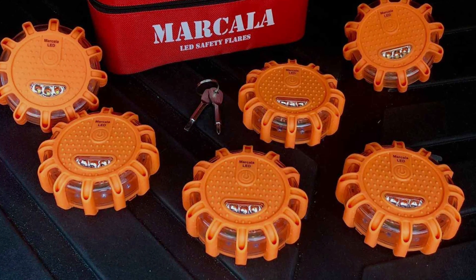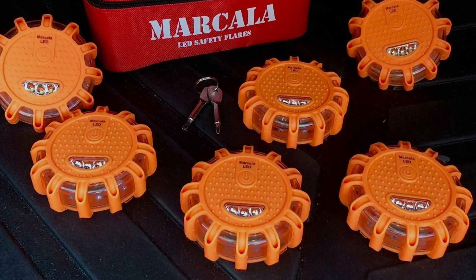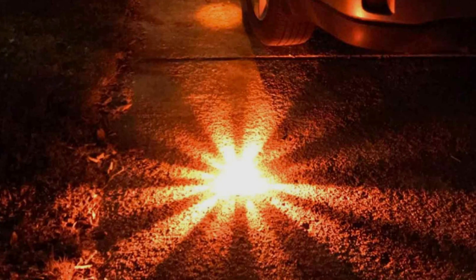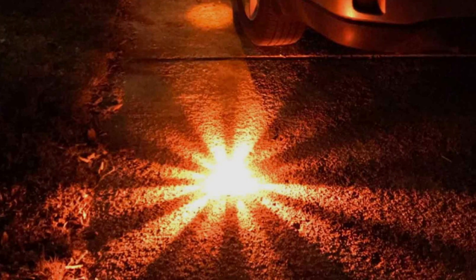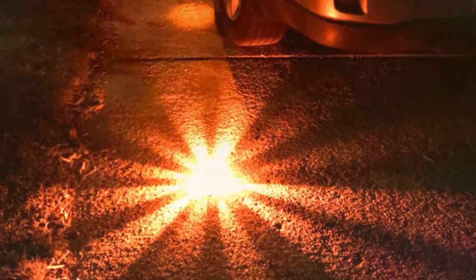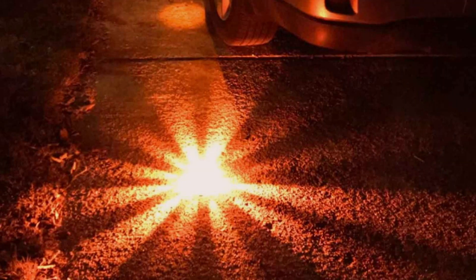With nine different flashing modes, including a mode for SOS Morse code signaling, the Markella LED Flares are not just practical, but are vital for effective communication in emergencies. The included storage bag makes these flares compact and easy to store, ensuring they are always at hand when needed.